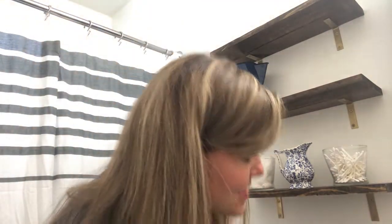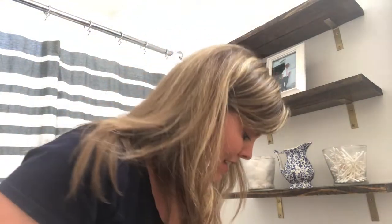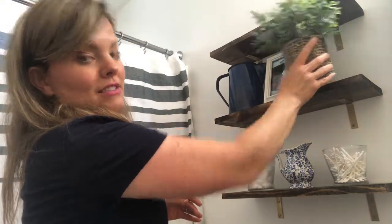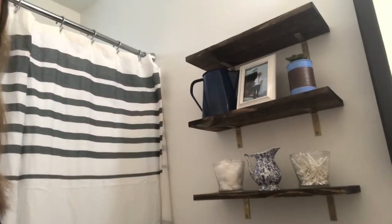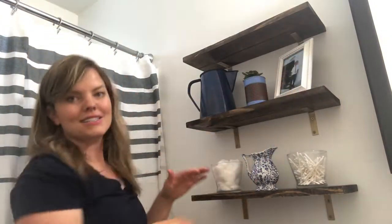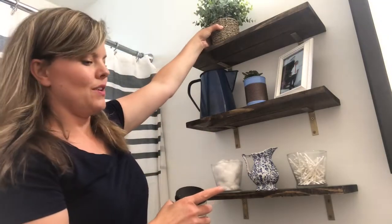And then I have this darling little picture of my boy — I might change it out but for now I just love that there. And then I'm going to add this pretty greenery. That one isn't going to fit so I'm going to use this one instead. This is from TJ Maxx — I need to cut off this tag. Faux greenery here.